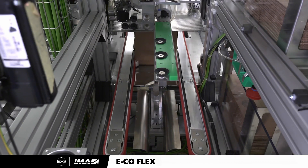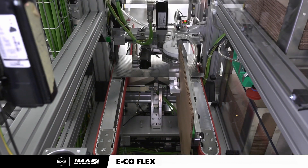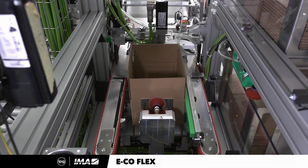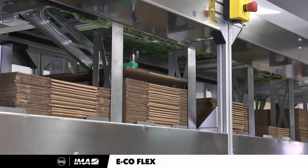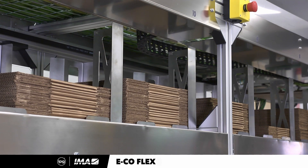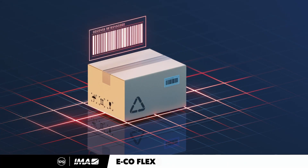The machine will continue to do this until the cubbies are replenished — which can be done even while the machine is operating — then it will go back to choosing the right-size box based on the WMS data recommendations.